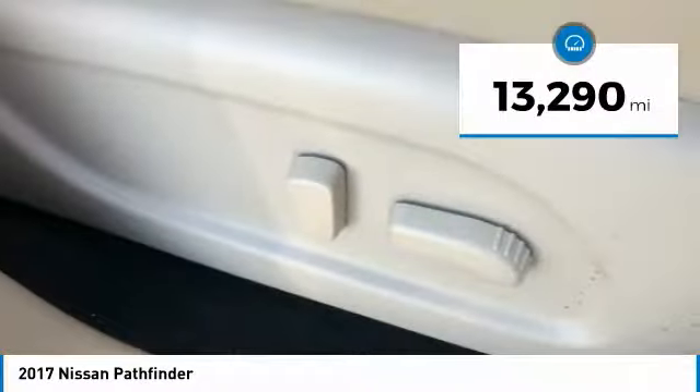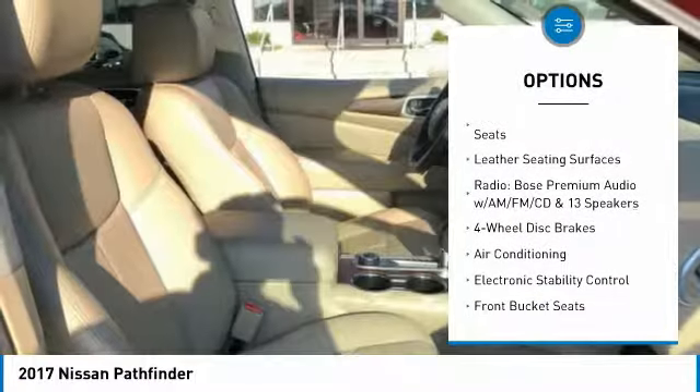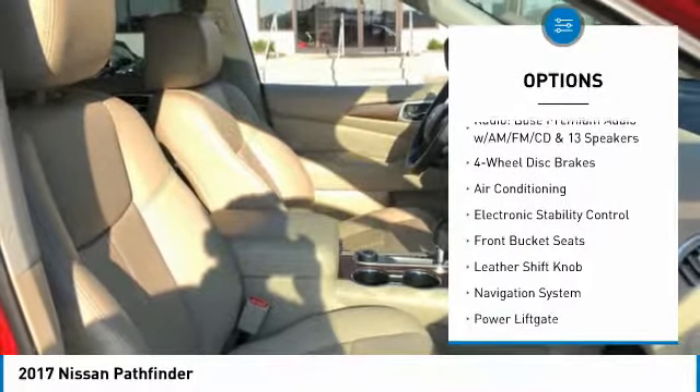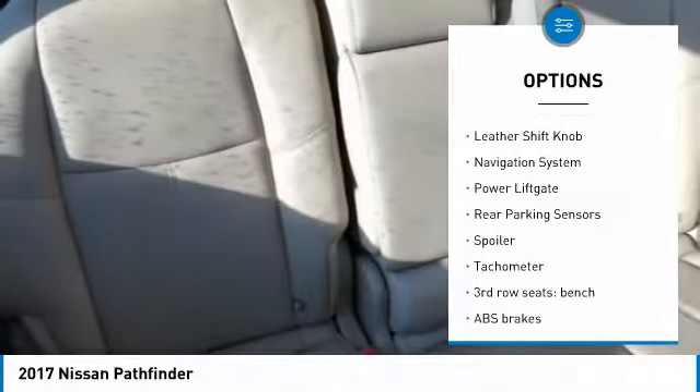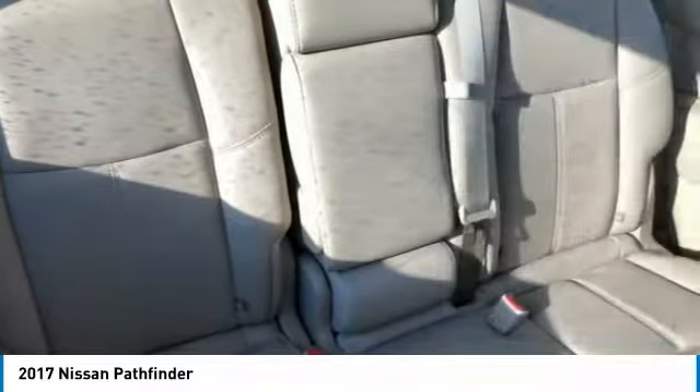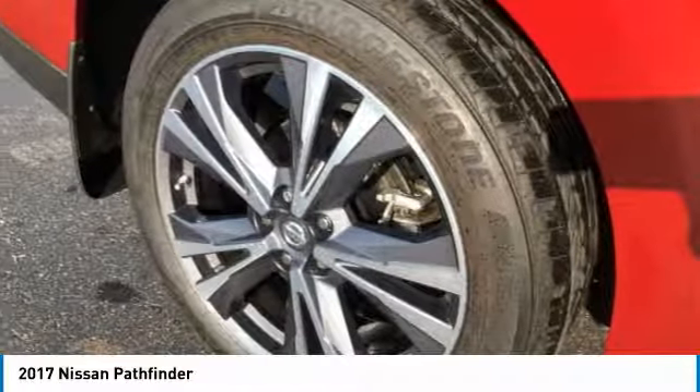Here are some of this vehicle's great options: power liftgate, navigation system, air conditioning, leather-wrapped steering wheel, dual airbags, heated rear seats, alloy wheels, four-wheel disc brakes, fog lights, and CD player.